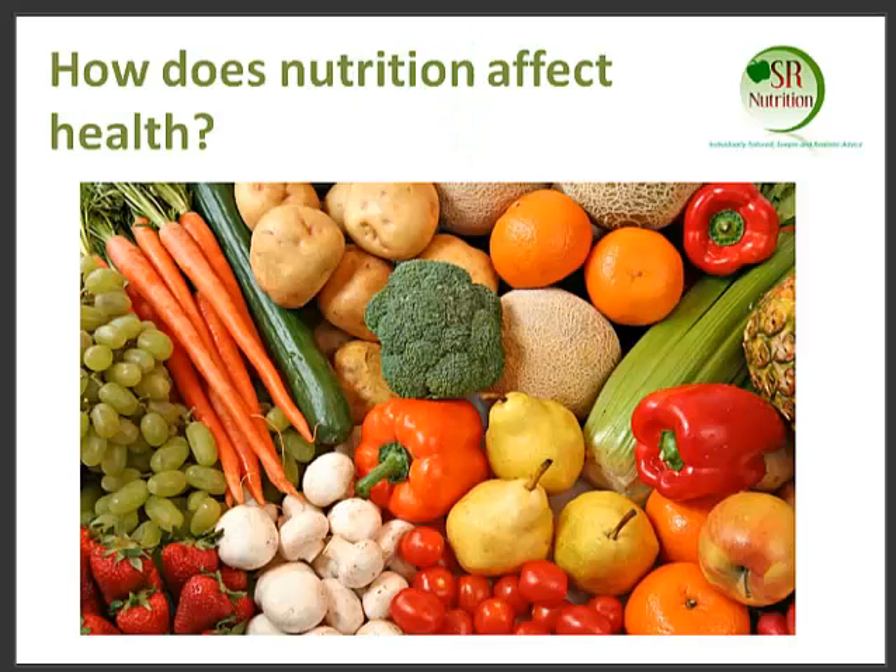So the first thing covered was Charlotte gave us a nice overview of how nutrition can affect our health. Can you just give us some reminder points, Charlotte? Nutrition affects our health to quite an extent, and often we read a lot of information in newspapers and in the media that contradicts itself.